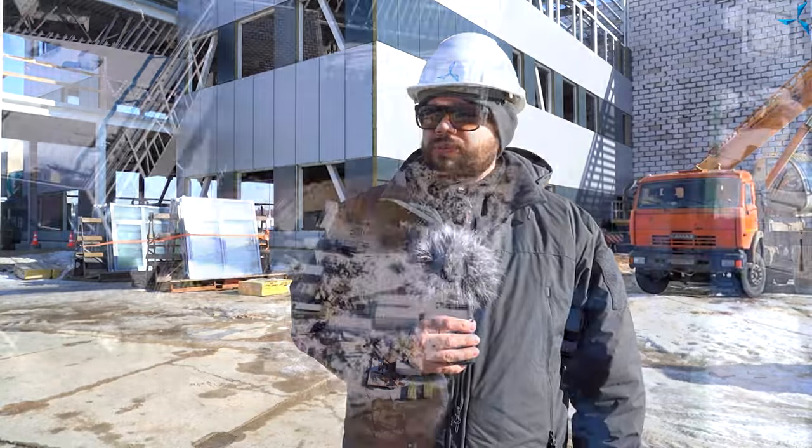Hello, dear viewers. I am happy to welcome you on Savalmas channel. This is Alexander Sudarev. We are on the construction site, and constructing the Design and Technological Bureau is in full swing.